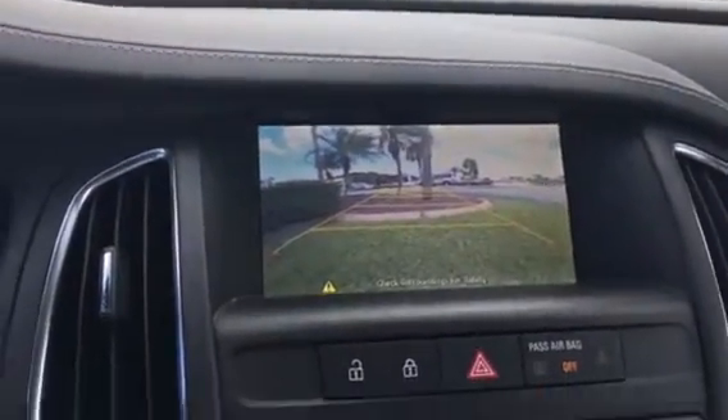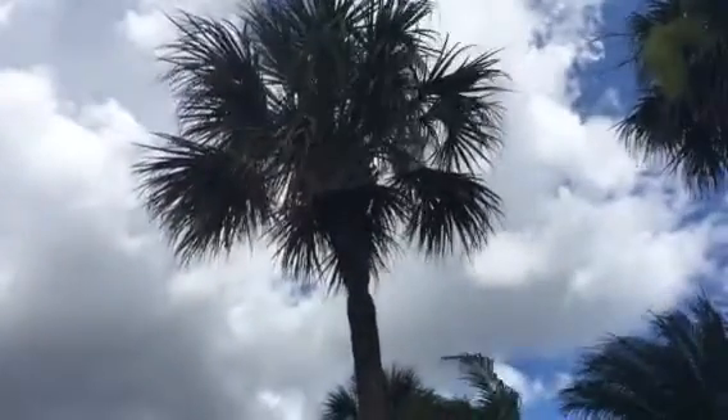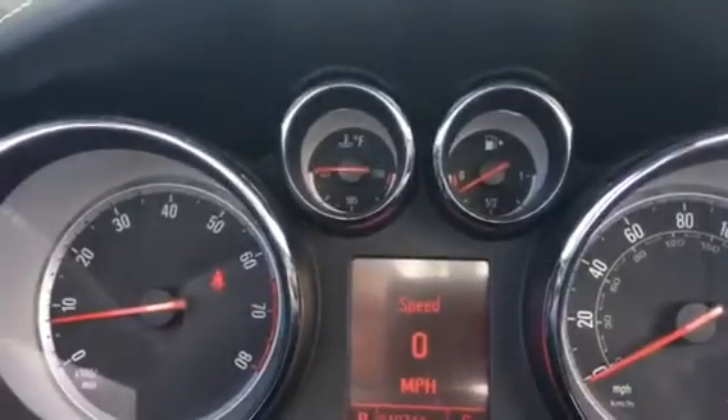Backup camera. One touch does the top — rolls all the windows down and secures it in place, and lets you know here when it's good to go.